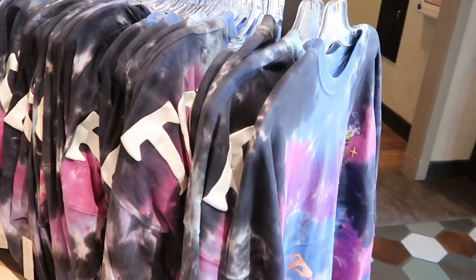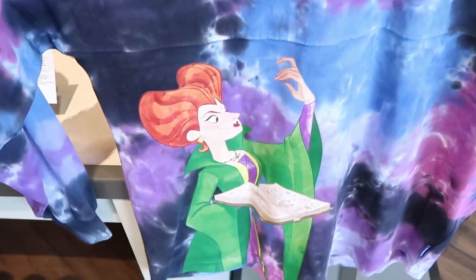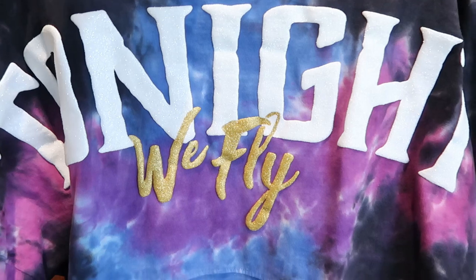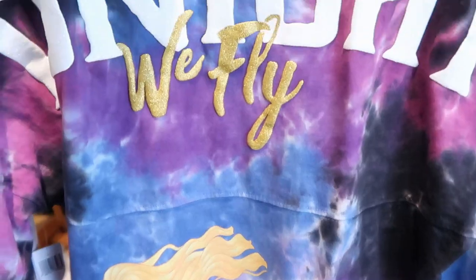And of course over here I have to show you guys the Hocus Pocus spirit jersey. Look at this — on the front you have Winifred Sanderson, and I love the amazing tie-dye colors. It says 'Tonight We Fly.' Look at them down there. That's really cool. I love this spirit jersey.